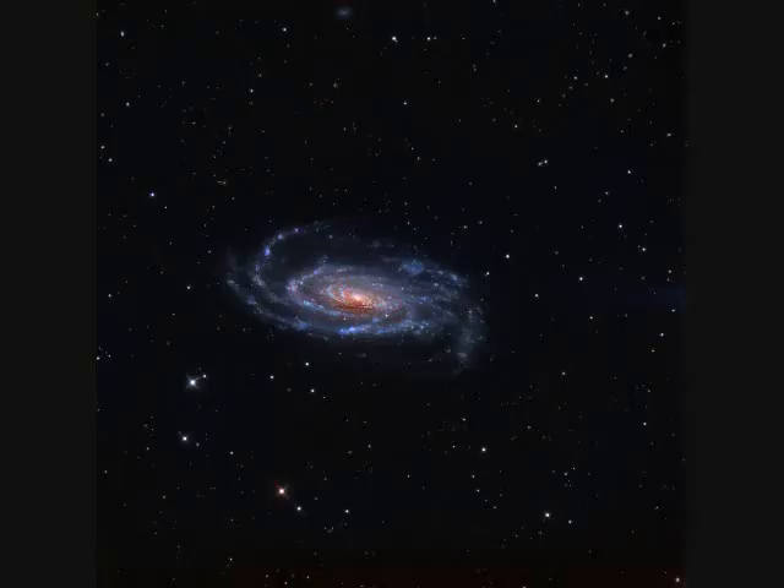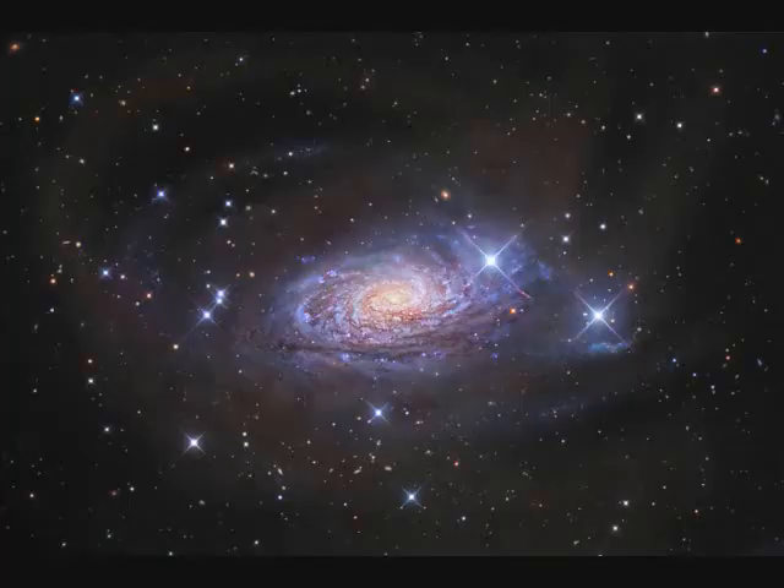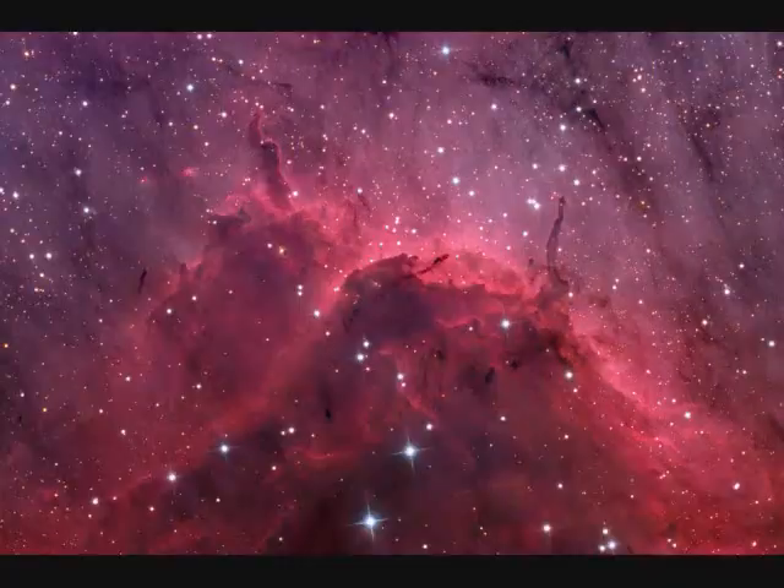NGC-5033 is 40 million light years away with arms spanning 100,000 light years — very similar to the Milky Way. NGC-5055, the same as Messier 63, is 25 million light years away and 100,000 light years across — the Sunflower Galaxy. NGC-5067 is the Pelican Emission Nebula in our own galaxy.